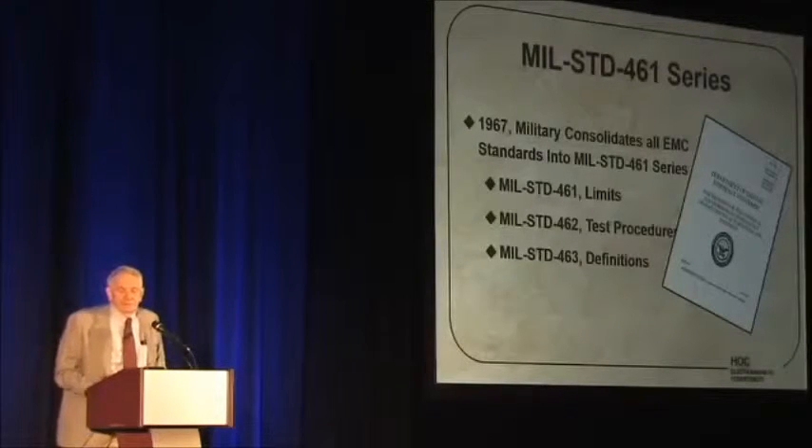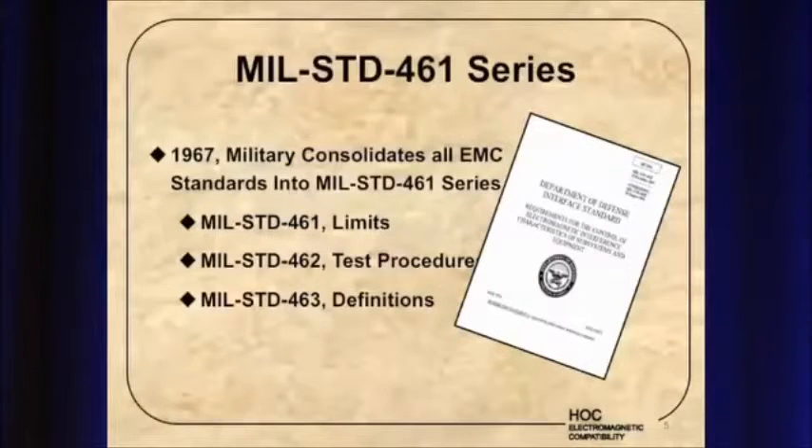But in 1967, the military — rightfully so, probably — decided to consolidate all these different standards into one military standard. That's referred to as the kind of ubiquitous MIL-STD 461 series. They came out with standard 461, which listed limits. The limits varied for different classes of equipment — submarines, aircraft, etc. — but they're all in the one standard.